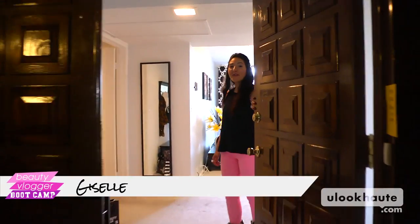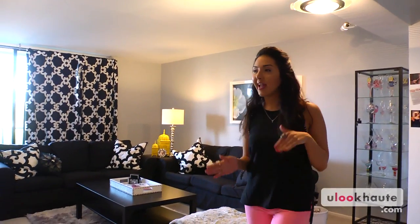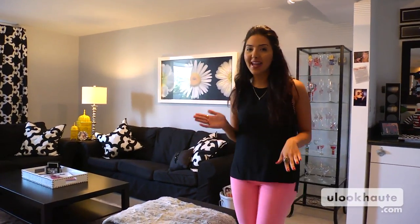Hey everybody, welcome to my apartment. It has been super crazy getting ready for my final vlog, but I'm really excited that you're here. You can get to know me a little bit better inside of my element, inside of my space, see where my inspiration comes from and where I live most importantly.